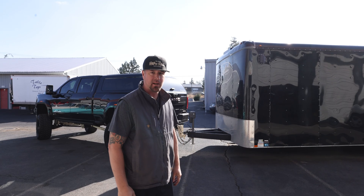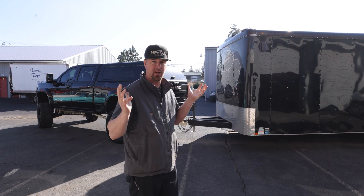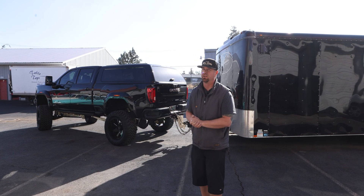Hey guys, Eric with RetroRides. We're picking up another project car. We scheduled this guy in here a while back and the time has come. Luckily we got a nice day to do it — stay tuned, we'll see what it is shortly.